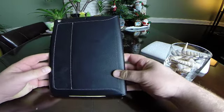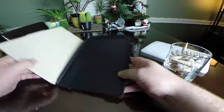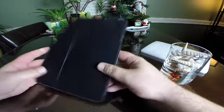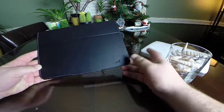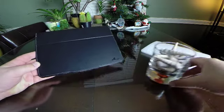It does look pretty sleek and it is for the new iPad Air. This is just going to be a short contest. If you don't have an iPad Air, you can pass on this, or maybe you know someone who has an iPad Air and you can give them this as a Christmas gift.